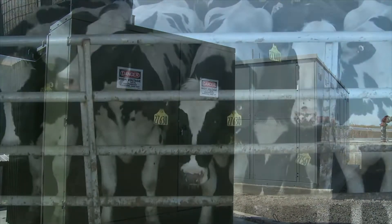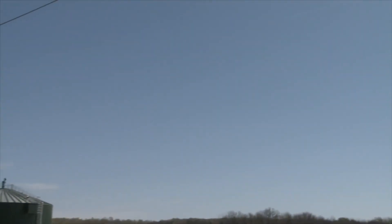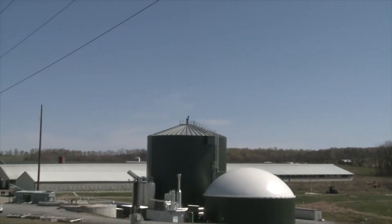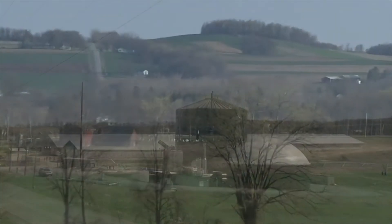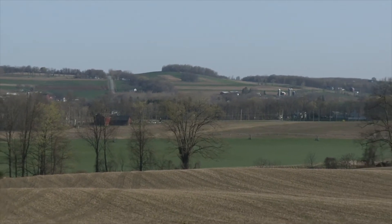By producing biogas from dairy cow manure along with waste from local food processors, Synergy Dairy generates enough electricity per year to power nearly 1,000 homes while reducing the farm's greenhouse gas emissions. The new biogas plant is improving stewardship of valuable farmland for future generations and helping to create a more sustainable agricultural sector for the state.